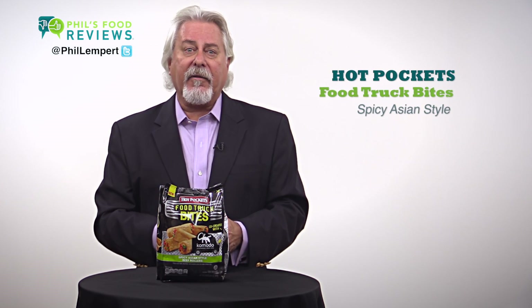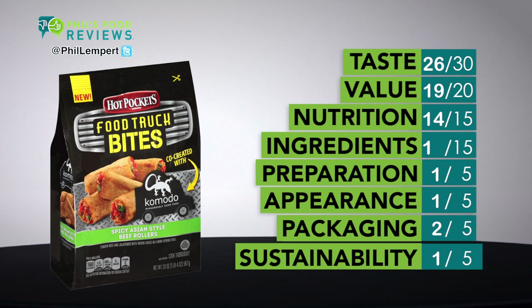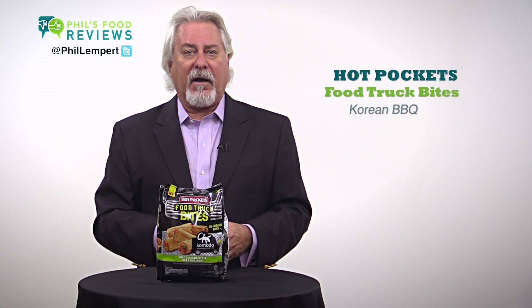Hot Pockets Food Truck Bites Spicy Asian Style Beef Rollers is a hit. Now I have to be frank — the one and only Komodo food truck is arguably the best food truck in the nation. They actually opened up a sit-down restaurant a block or so from our office here in Santa Monica. So I was skeptical when they partnered with Hot Pockets to bring their signature dish to the freezer case.